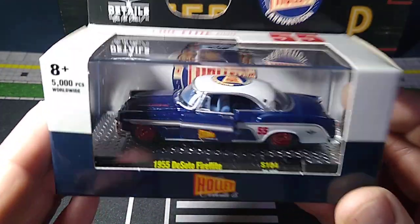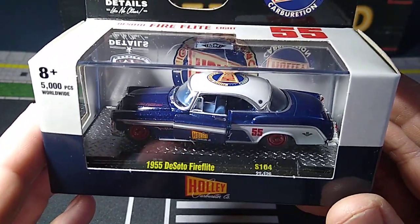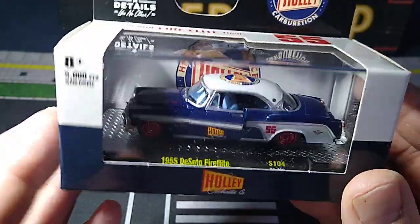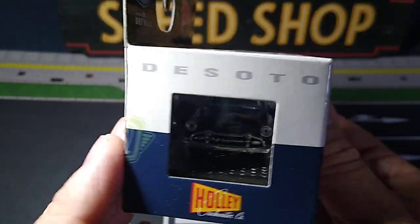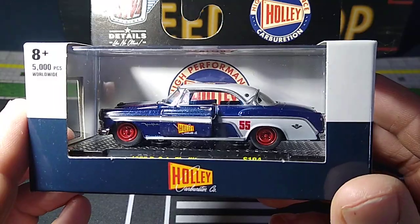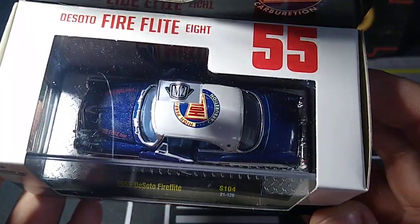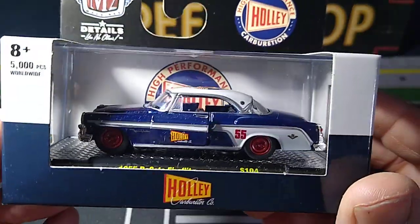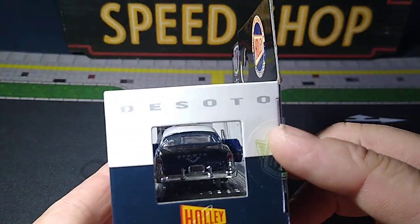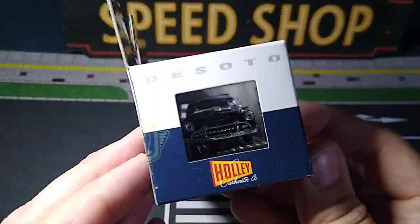First up is this M2. They had all the new ones there, but I was only interested in this one — the 55 DeSoto Fire Flight. They had a new 41 Willys Gasser, but I don't need to get them all; if it doesn't strike me, I don't need it. But this one did. I don't know if I have another casting like this, but this thing looks great. This is the only one they had.